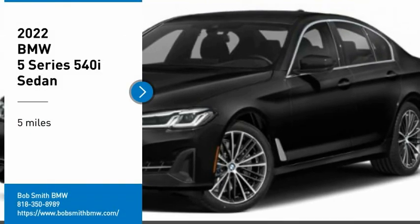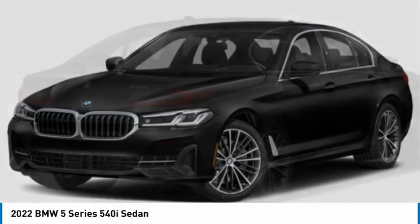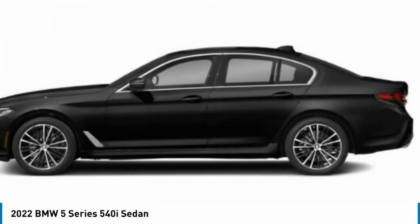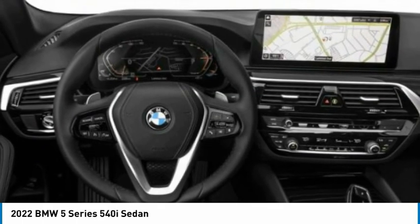We are pleased to show you the 2022 5 Series. The 5 Series incorporates bold styling cues that departed from BMW's traditional styling language. If you are looking for excitement and boldness, the 5 is for you.